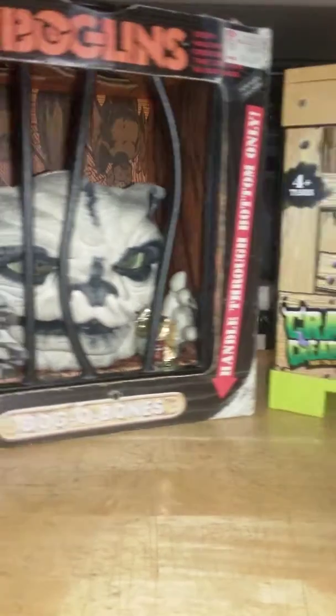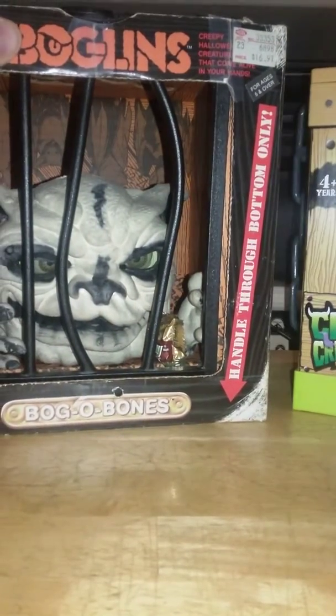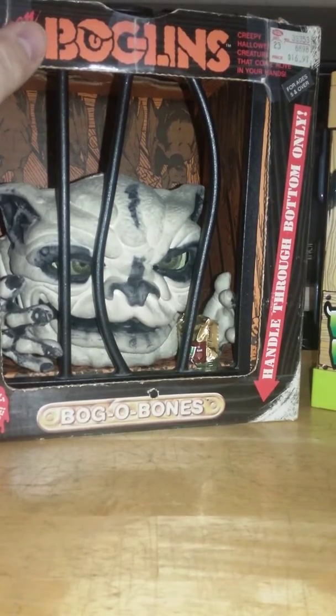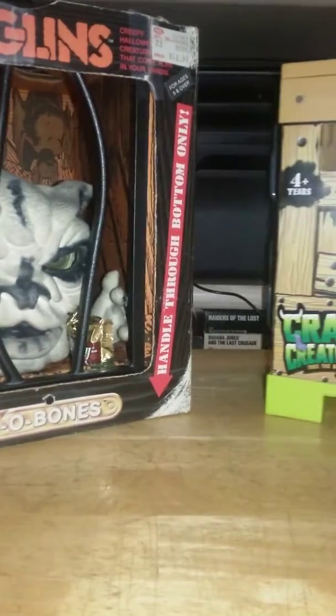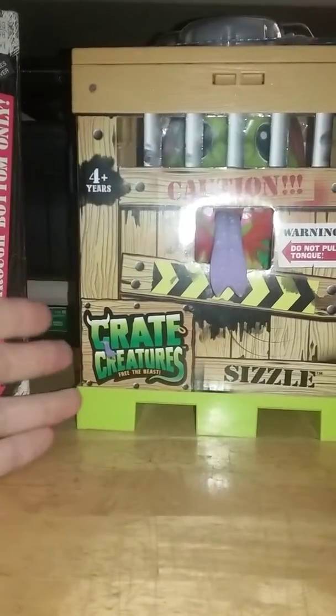That's pretty much all the tape we got left, so we're gonna end this really quick before I run out of digital space. This is the Obscura Toy Files, this is Chris. Go check out Crate Creatures at cratecreatures.com, and maybe they'll make more in-store.